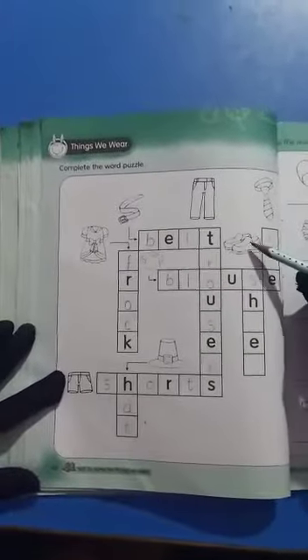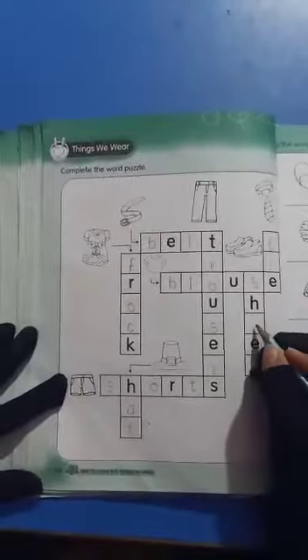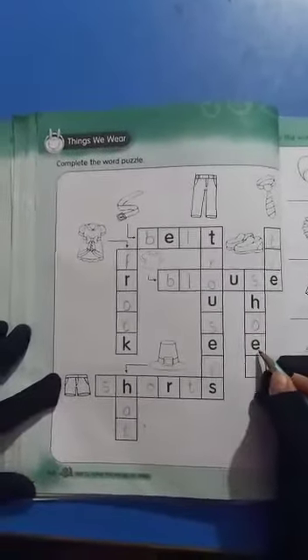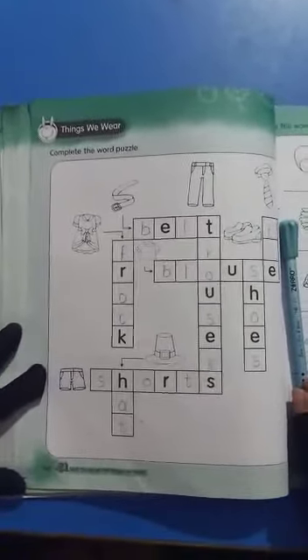This is shoes. S-H-O-E-S. Shoes. We have done the word puzzle. Thank you students. Allah Hafiz.